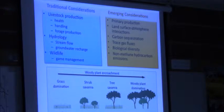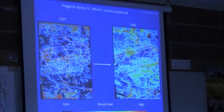Unfortunately, we're lagging way behind in our understanding of brush management effects on these newer considerations. Here's an example to illustrate a couple of points: some shrub cover changes in the Texas Rolling Plains — the Wagner Ranch, which is now for sale, by the way, if anybody's interested. These scenes cover a large area, 400 square kilometers, and we see it in 1937 and again in 1999.